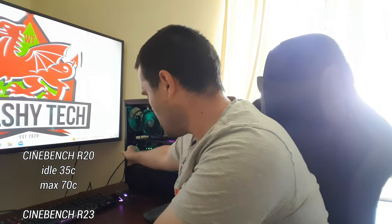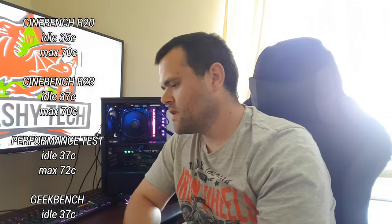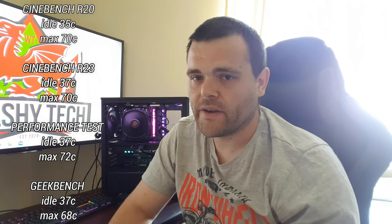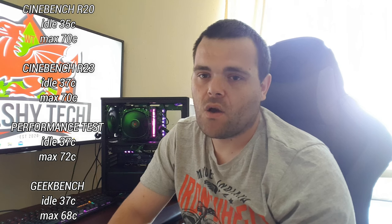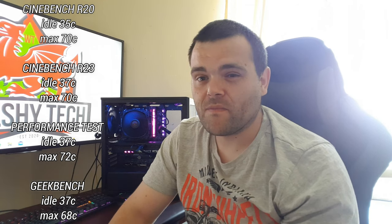Let me pull this around so you guys can see it a bit better. Now for the benchmark results — I've got Cinebench R20 here. The idle was 35°C — keep in mind it's quite warm here, so it's always going to be a few degrees higher depending on your climate. We've got a heat wave at the moment. The max on Cinebench R20 was 70.1°C. For Cinebench R23, the idle was a bit warmer at 37°C due to the ambient air warming up, and the max was 70.6°C — so almost 71.